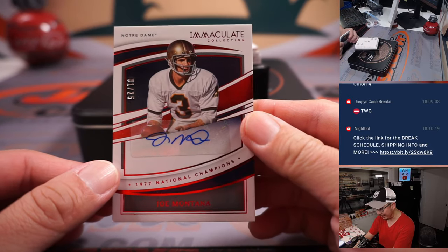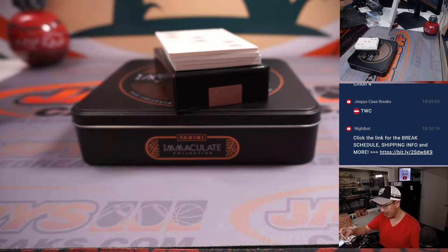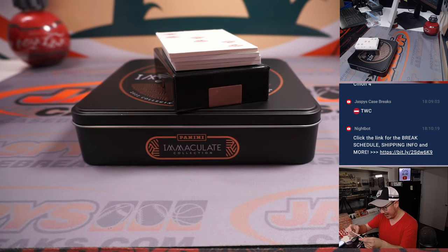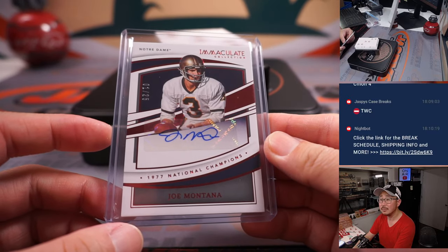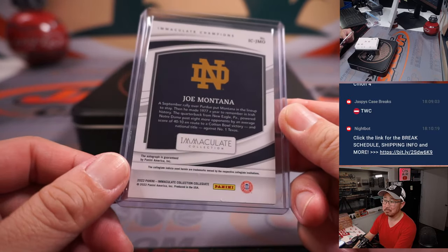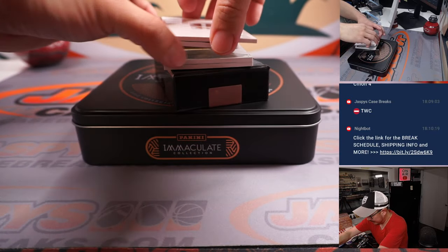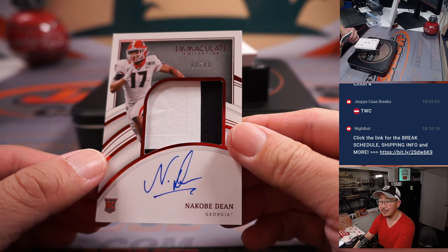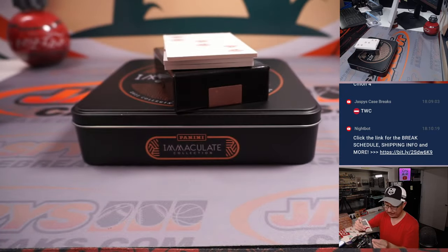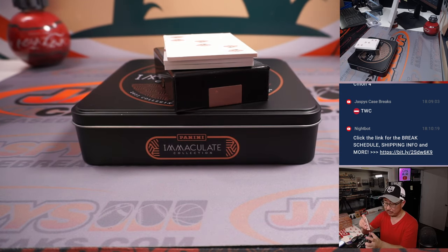Next up is Joe Montana, one out of 25. That's going to go to Craig in the number one, highlighting his 1977 national championship. Next — we've got nine out of 49, N'Kobe Dean, two-color jersey and autograph for Nancy in the number nine. On the Eagles now, I believe.